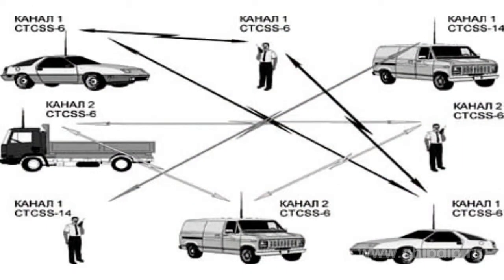Simplex communication mode is used by security services, by police, by taxis, by firemen, and by ambulance services.